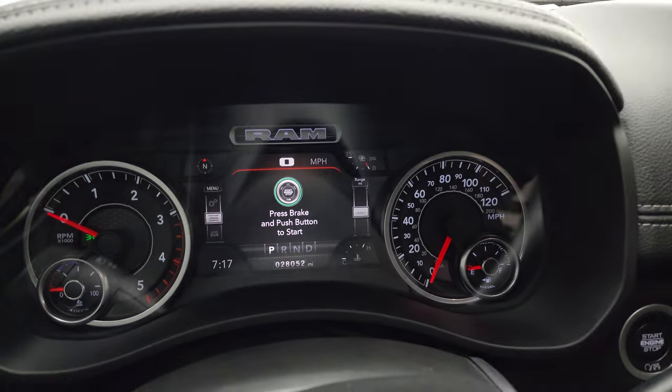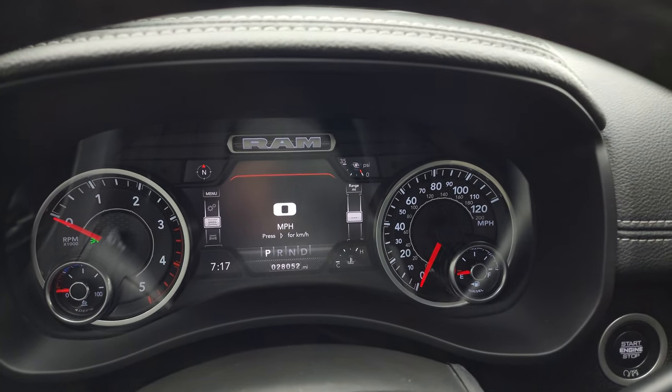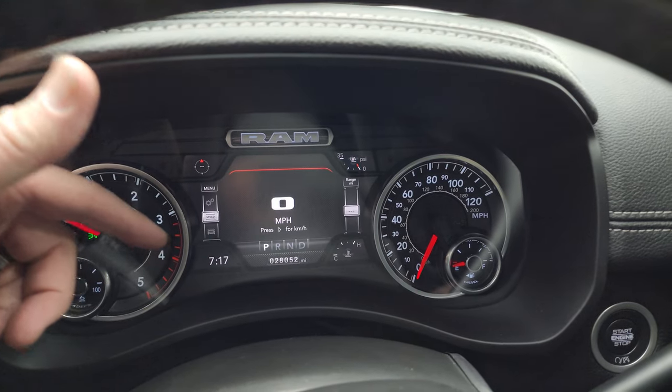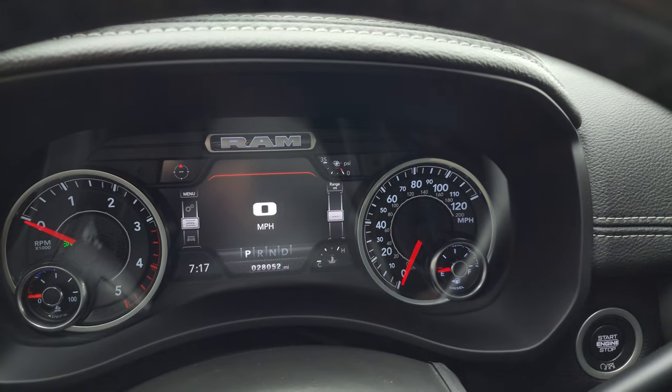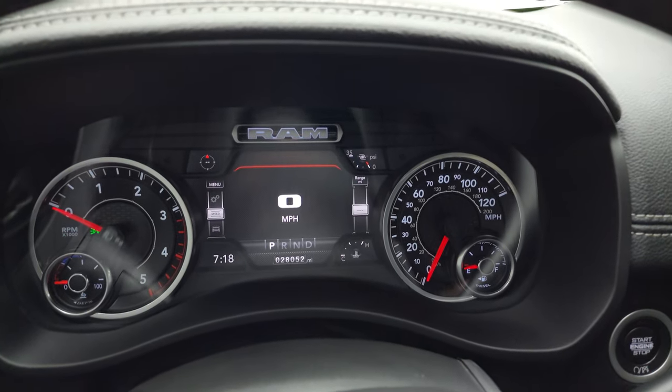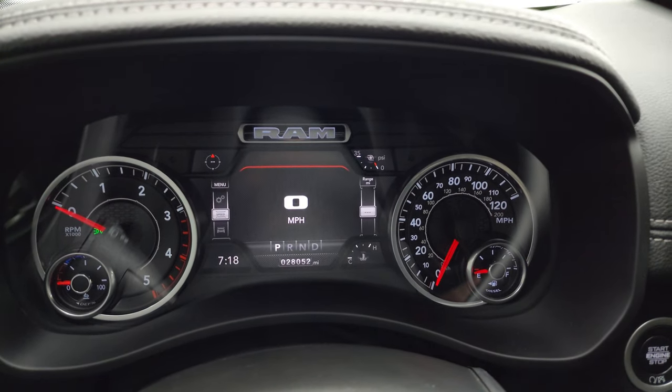Here's the 7-inch LCD display — you get a digital speedometer, compass, PSI for the turbo, time, water temp, and you can change all those corners to read whatever you want. This truck has 28,052 miles.